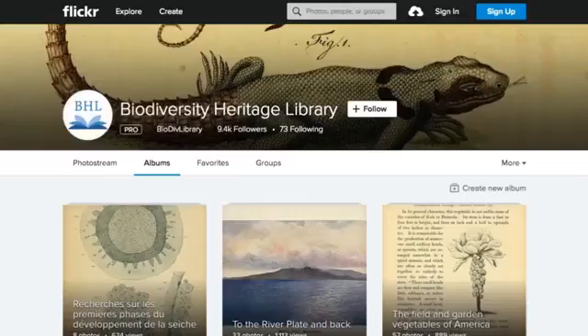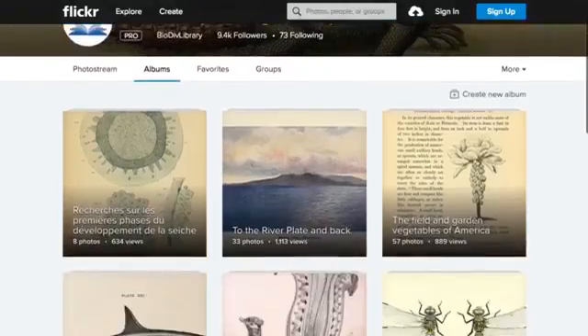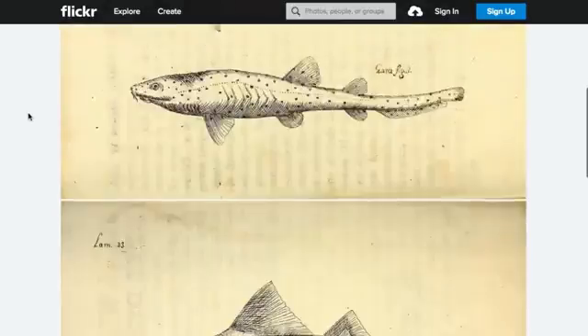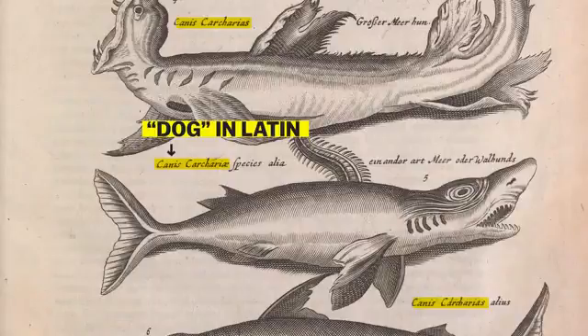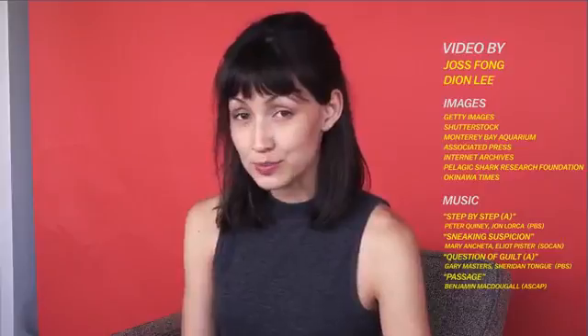A great resource online is the Biodiversity Heritage Library — the product of a couple dozen museums and libraries all agreeing to scan millions of pages from books related to biodiversity. They've got great albums on Flickr, including one all about sharks. Some of these go back to the 16th and 17th centuries, back when naturalists used to call sharks sea dogs — which is funny because, as we now know, sharks were roaming the oceans for about 300 million years before the first mammals showed up.